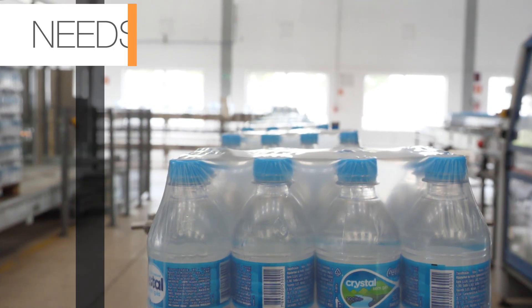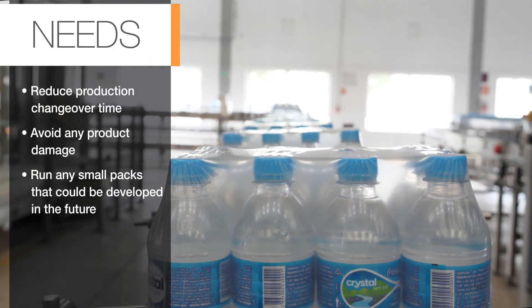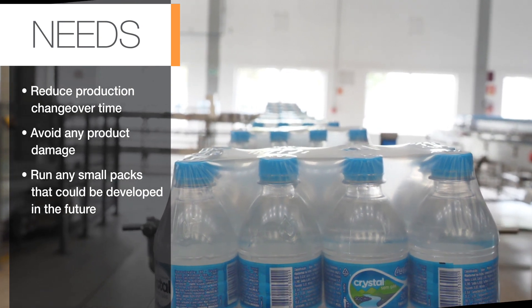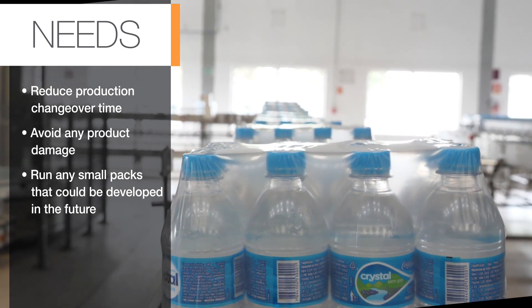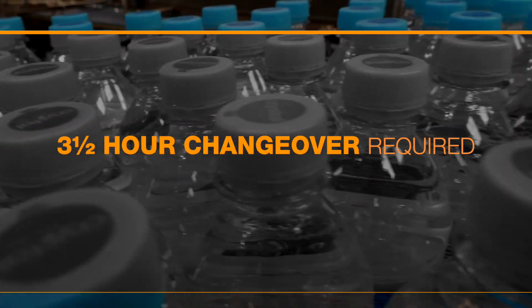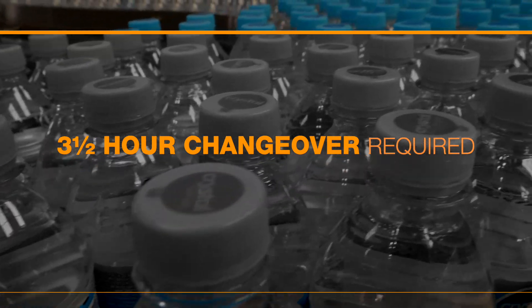Coca-Cola Solar had a few additional needs. The plant wanted to reduce production changeover time, avoid any product damage, and run any small packs that could be developed in the future. And the most challenging need of all? The changeover would have to take place within a tight three and a half hour time frame.